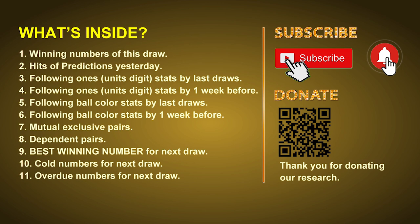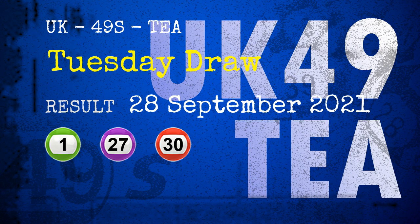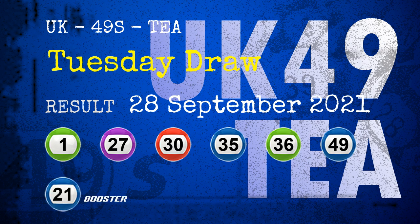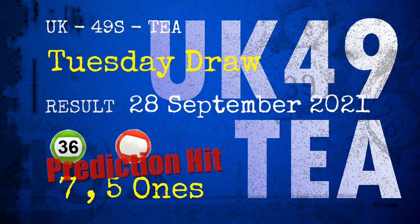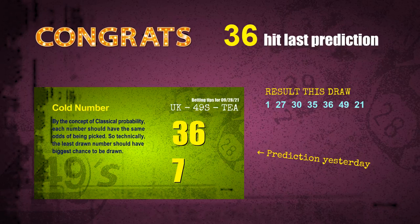The winning numbers of Tuesday, September 28, 2021 are 01, 27, 30, 35, 36, 49, and the booster number is 21. Congratulations to friends who bet on seven ones, five ones, number 36, and red balls — seven ones are hit, five ones are hit, red balls are hit, and number 36 is hit.